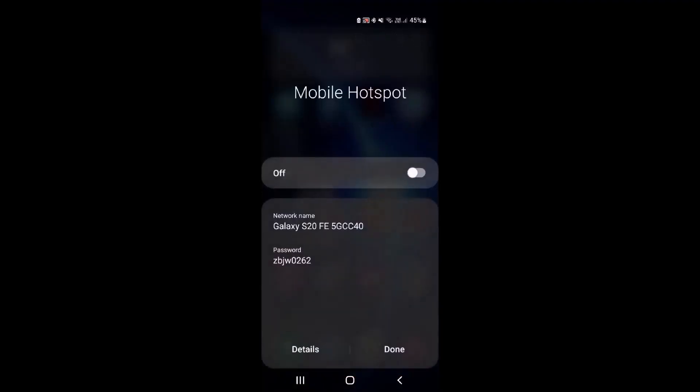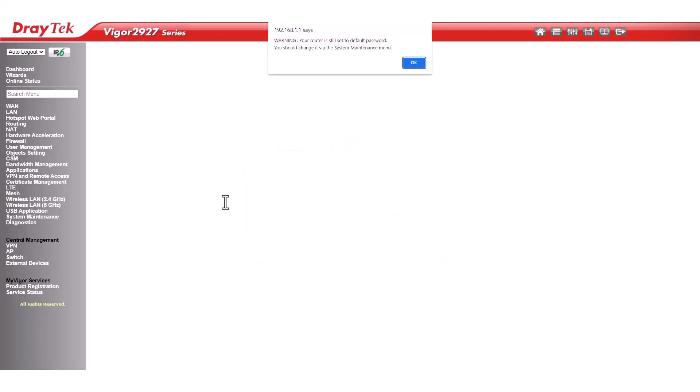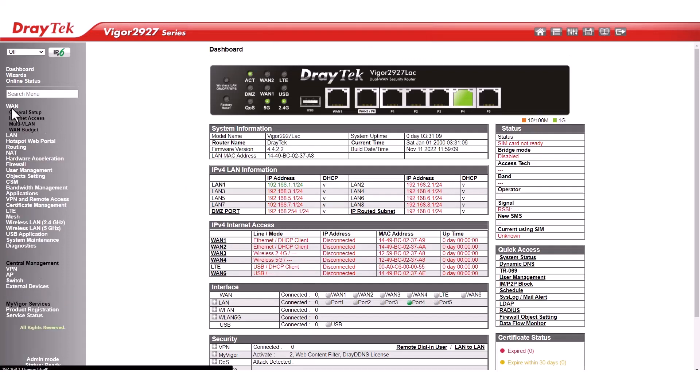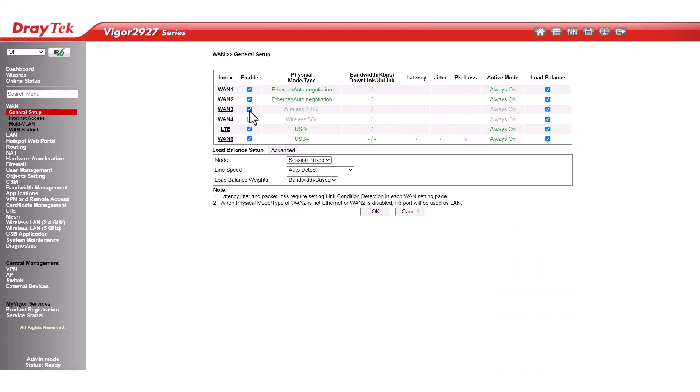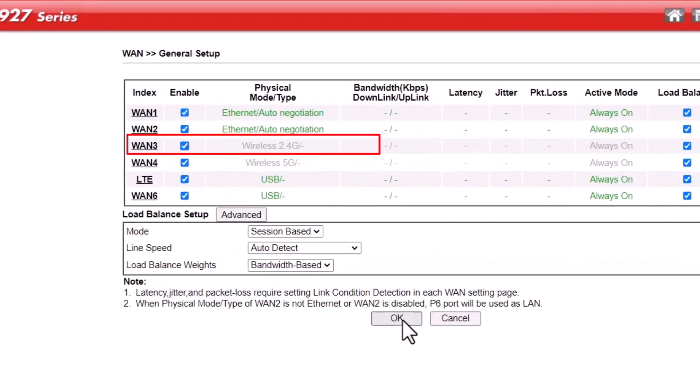To begin, activate the mobile hotspot feature on your smartphone, then access the router's web management. Simply enter the appropriate username and password. Once you have accessed the router's web management, navigate to WAN, General Setup, Option, and activate both WAN 3 and WAN 4. Remember that WAN 3 refers to the 2.4GHz Wireless WAN, while WAN 4 corresponds to the 5GHz option.